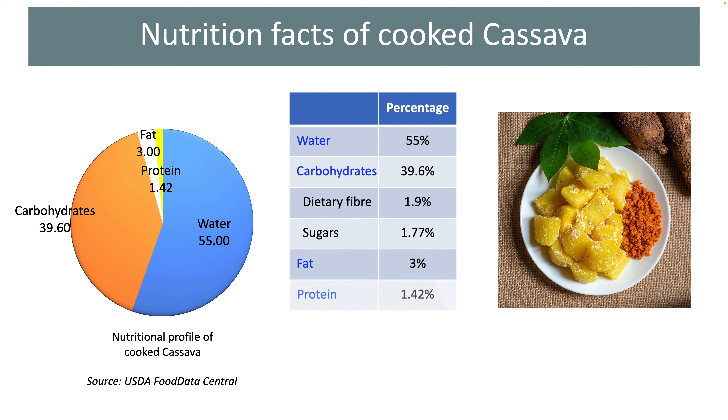Now let's look at the fat and protein content. Cassava contains almost no fat. The reason why you see 3% fat in the table is because during the cooking process, 3 grams of fat was added. Raw cassava roots contain as little as 0.28% fat. Since the fat content is so low, we cannot depend on them for obtaining essential fatty acids.